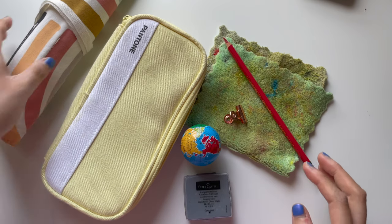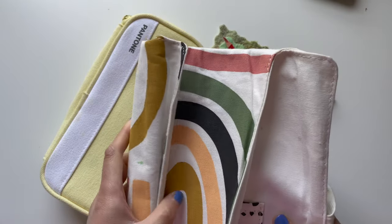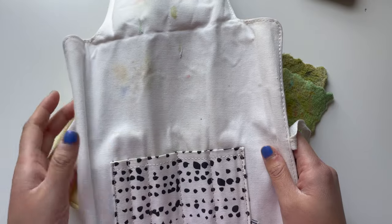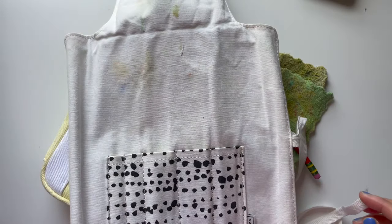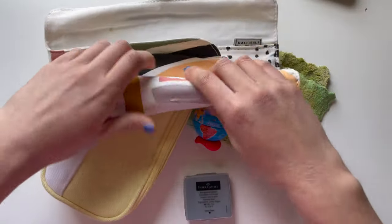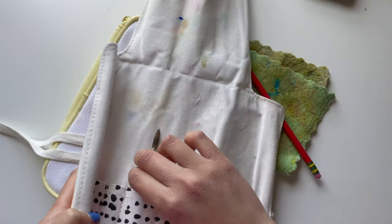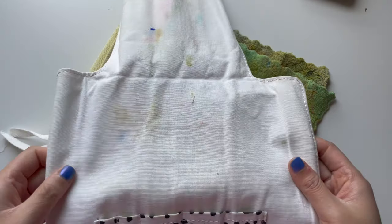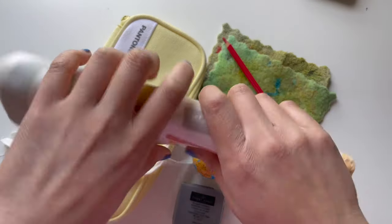Now we're moving into some of my random art supplies. This is a brush holder that I like to use — it wasn't originally a brush holder. It was gifted to me by a friend and it used to hold utensils — it was a portable utensil holder — but I liked using it as a brush holder. I just pop a brush in, put the top on, roll it up, and it's a nice portable brush holder. I also love that it's cloth because I can dab excess paint onto it — it kind of serves as a paint rag.